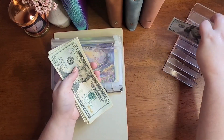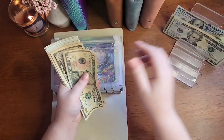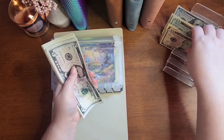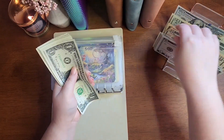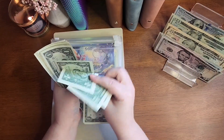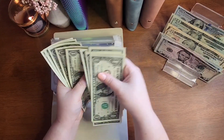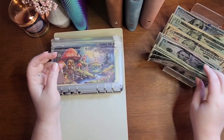Counting out the $250: 100, 120, 140, 160, 170, 180, 190, 200, 205, 210, 215, 220, 225, 235, 236 through 250. Perfect — let's jump right in.